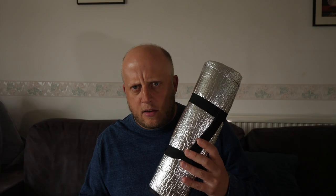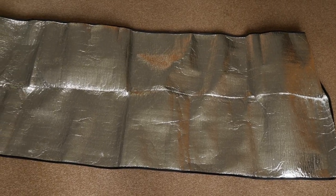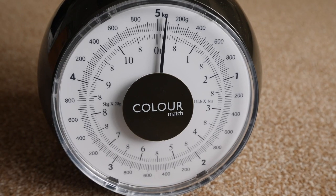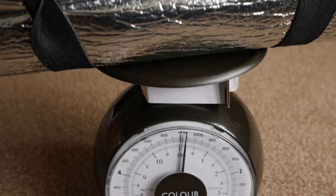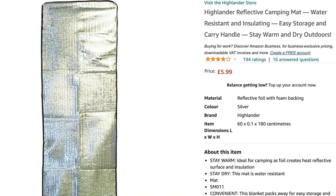Number nine: a thermal sleeping pad you put under your mattress. You won't believe the difference this makes. It's about 80 grams and takes a bit of space in your rucksack, but when my hand came off the side of my mattress onto the ground it was freezing — when it was on this it wasn't cold at all. Four or five pounds, definitely worth getting.